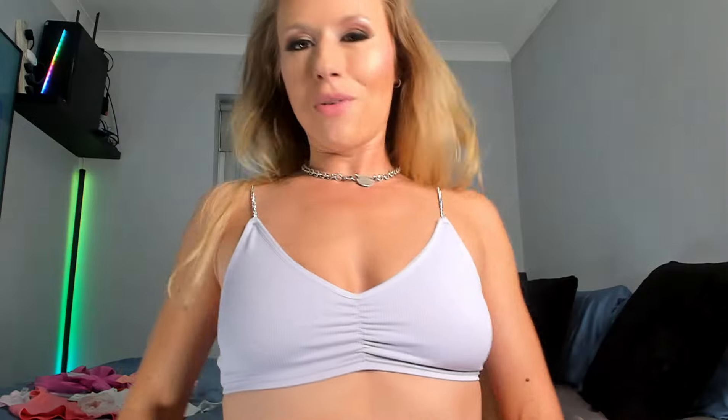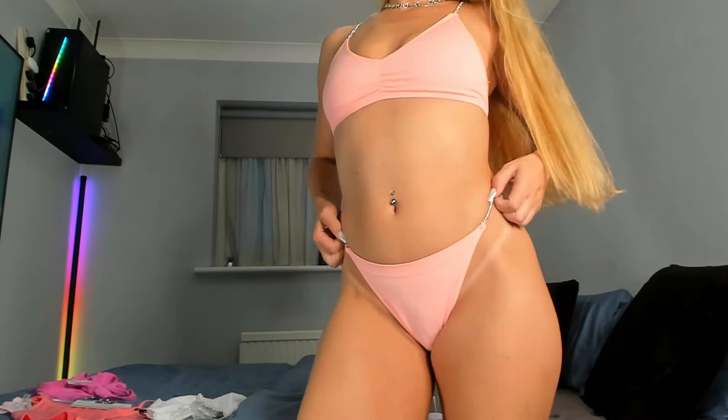I've got this one in another color so I'm just going to slip that one on as well. Like magic — there we go, I've got the next set on. This one is in a peach color.